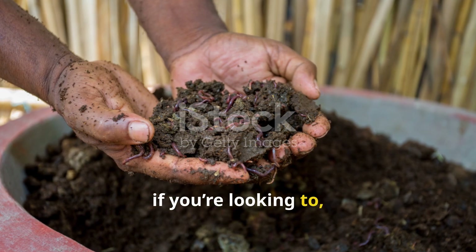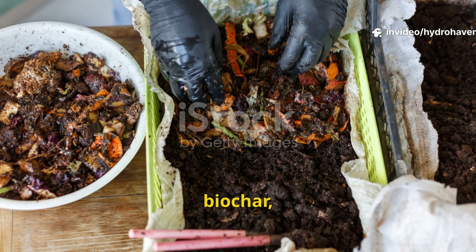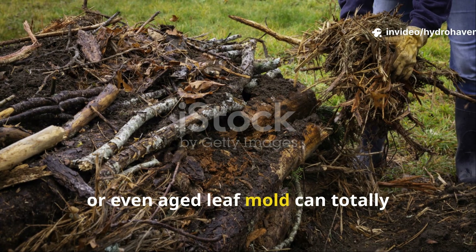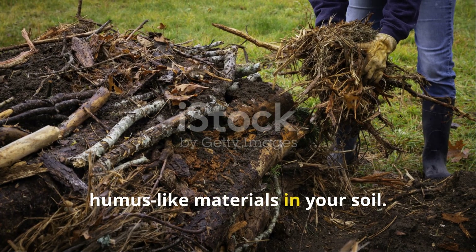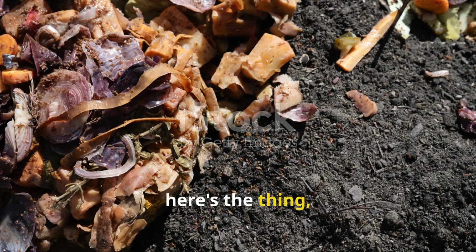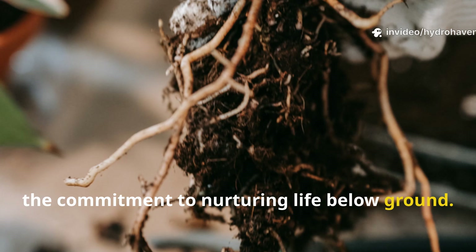So if you're looking to really supercharge the process, combining compost with worm castings, biochar, or even aged leaf mold can totally accelerate the formation of those humus-like materials in your soil. But here's the thing: it all begins with organic matter and the commitment to nurturing life below ground.